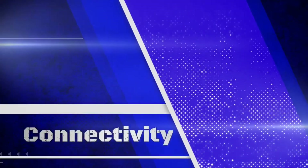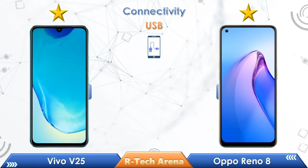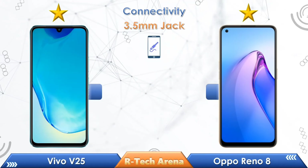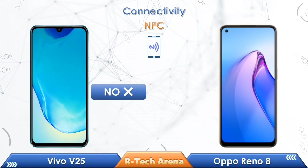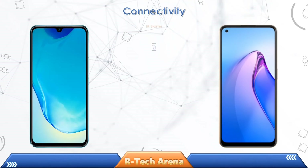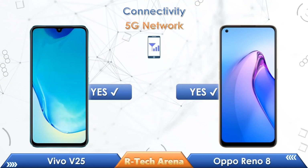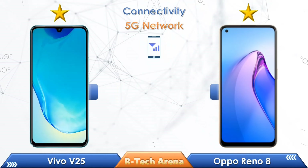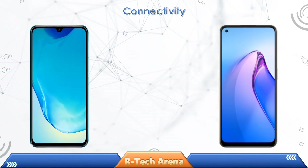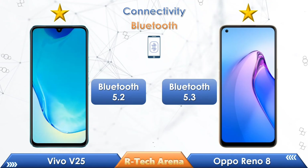Now let's compare the rest of the connectivity and features. Both phones come with a USB Type-C port. Both phones don't have a 3.5mm audio jack. Vivo V25 doesn't come with NFC support, while the Oppo Reno 8 comes with NFC support. IR Blaster is not available on either phone. Both phones support 5G network and come with an under-display fingerprint sensor. Vivo V25 has Bluetooth 5.2, while the Oppo Reno 8 has Bluetooth 5.3.